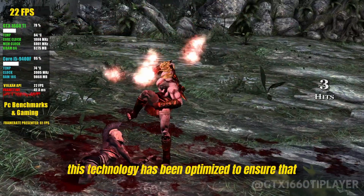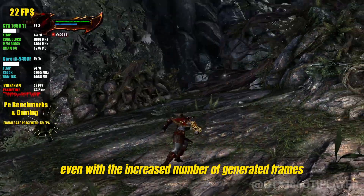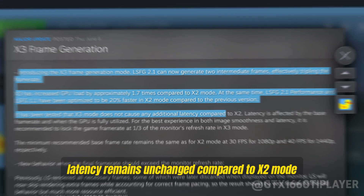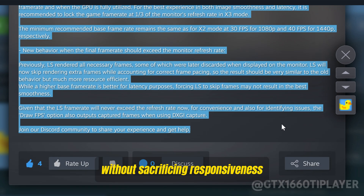Moreover, this technology has been optimized to ensure that even with the increased number of generated frames, latency remains unchanged compared to X2 mode, offering superior performance without sacrificing responsiveness.